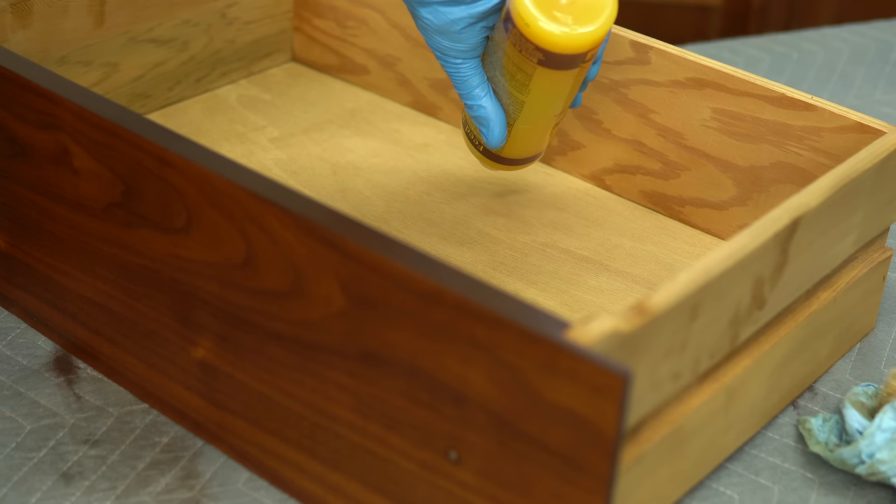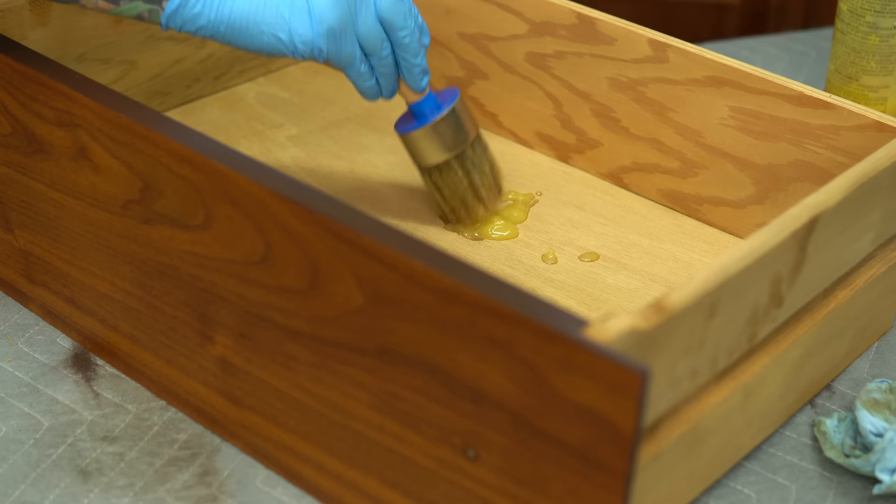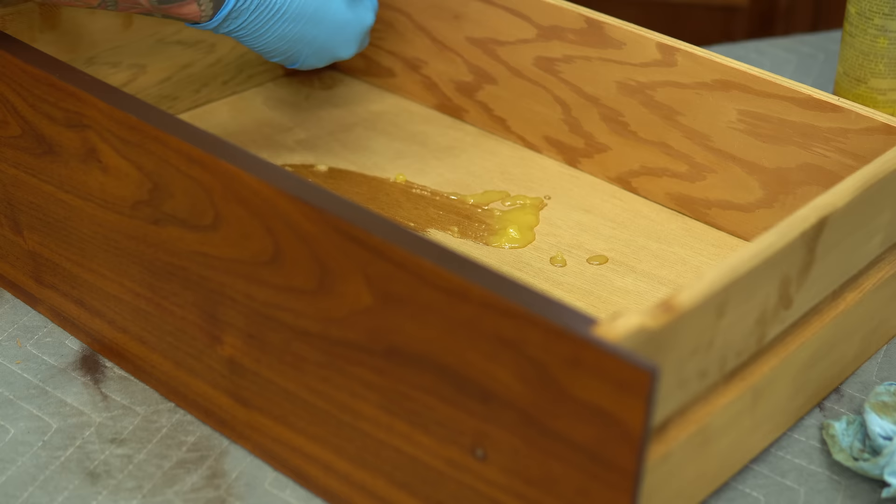I went ahead and sanded the inside and outsides of the drawers and I'm adding some powered feed and wax, which will help nurse the wood and make it look new — or at least newer.